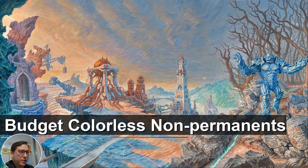Hello, this is Joe from Nerd in Korea, continuing our budget series. We're on to budget colorless non-permanents.